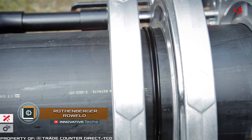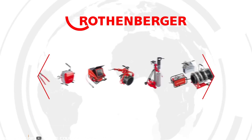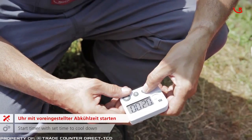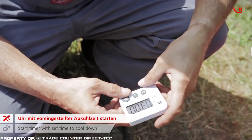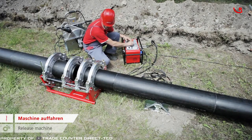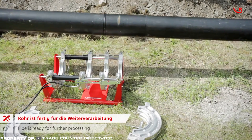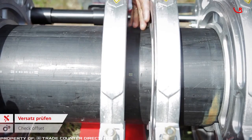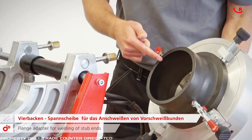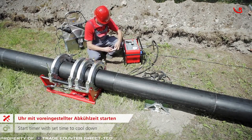Rothenberger Roweld is a series of hydraulic systems for welding large diameter plastic pipes. The welding process is controlled by software with simultaneous recording of work. The use of the Rothenberger Roweld series speeds up installation work and improves the safety of the pipeline in the future. The technology is used to install gas pipelines and high-pressure water pipes in fields or on construction sites. The diameter of compatible pipes varies between 3.5 and 14 inches.